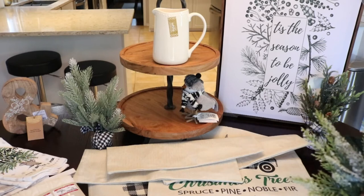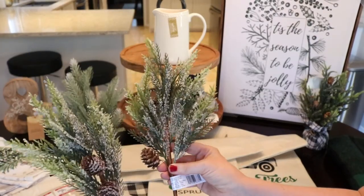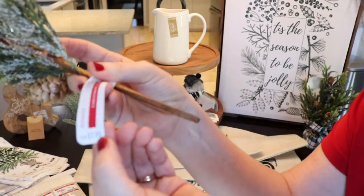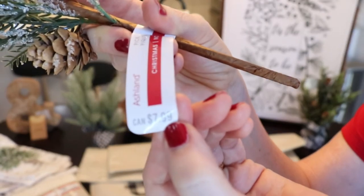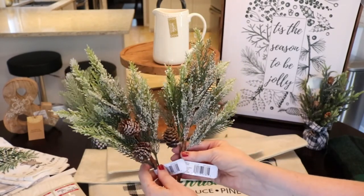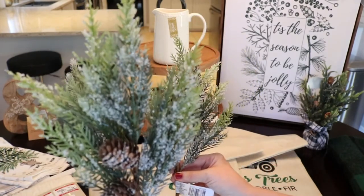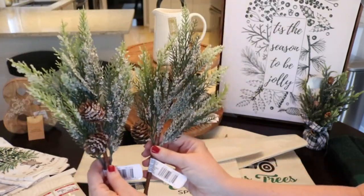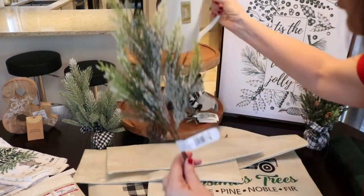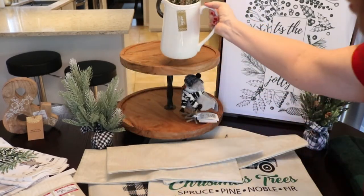Going back to Michael's, I also found these two frosted picks. They were in the aisle where it was buy one, get one — $7.99 each, so about $4 each. They're beautiful; they look like they have ice on them with the pine cones, just a natural look. I thought with everything else I have going on, these would be perfect — they'd look gorgeous on my tiered tray or somewhere like that.